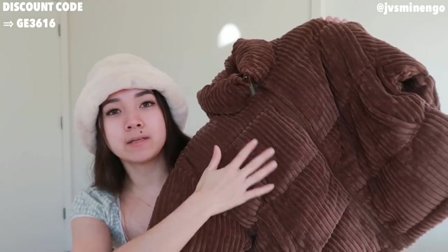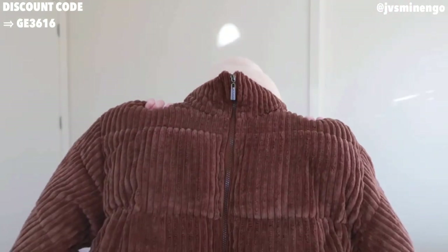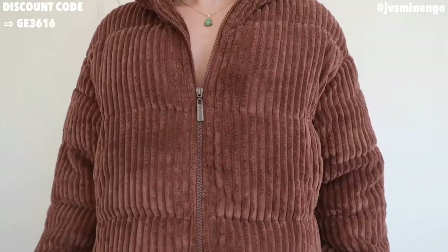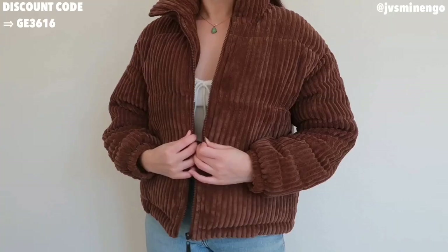Then we have a brown puffer jacket — I love these corduroy-looking puffer jackets. This one is a really nice brown one at around $50, which is not bad. They also have a more cropped, thinner version for around $30, so I'll link that down below as well. It's such a cute puffer jacket — $50 is great for one. It's super warm, definitely more on the affordable side, but still really nice quality.